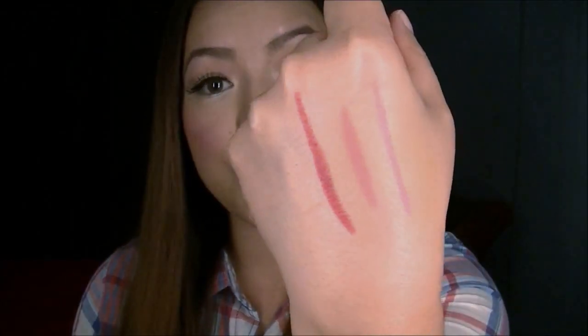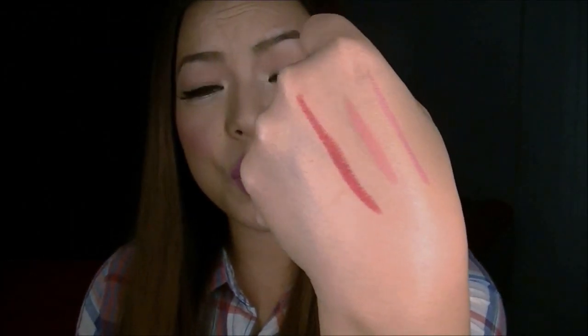The next one I got is number 250 and this is called Standout. This is actually the color that I wanted the most and it was the last one, so I'm glad I got it. It's just a really nice red color — not too dark and not too bright.